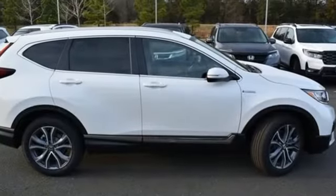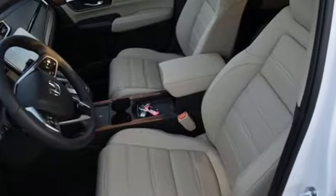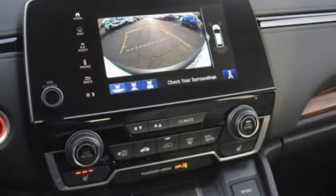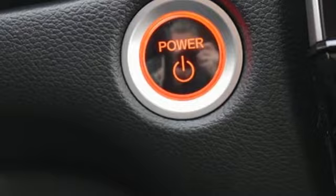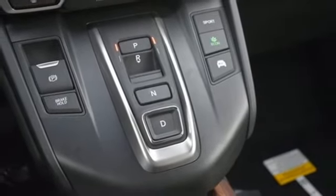Inline 4-cylinder engine, front heated leather bucket seats, integrated navigation system with voice activation, auto-dimming rearview mirror, dual-zone climate control, inductive device charging, streaming audio, hands-free liftgate, remote engine start, and continuously variable automatic transmission.